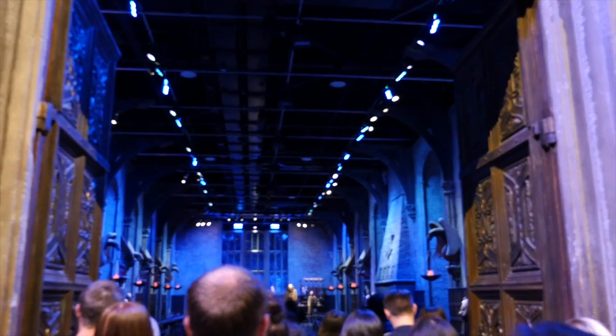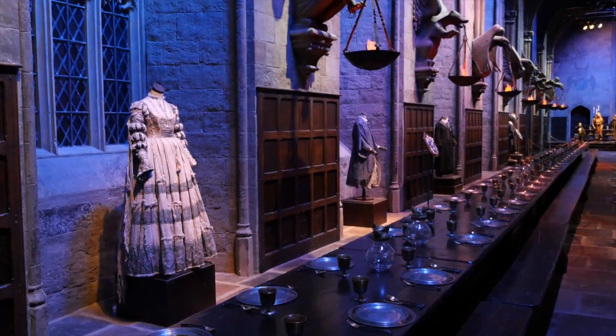It was one of the first sets ever constructed for the films, and as you can all probably see, one of the largest. It's been here for more than 10 years.